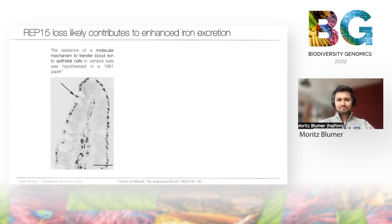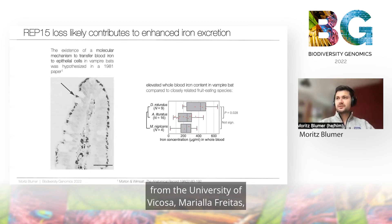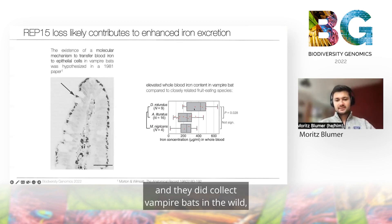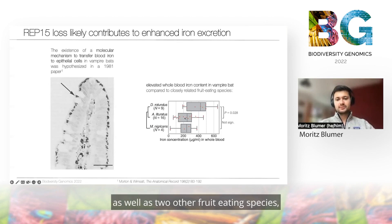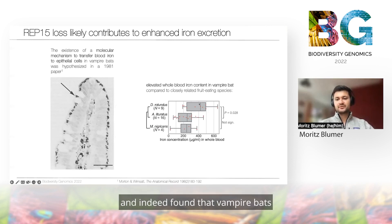We furthermore collaborated with a group from Brazil, from the University of Viçosa — Mariella Freitas. They collected vampire bats in the wild, as well as two other fruit-eating species, and quantified the iron concentration in whole blood. They indeed found that vampire bats have increased whole blood iron and would benefit from such a mechanism.